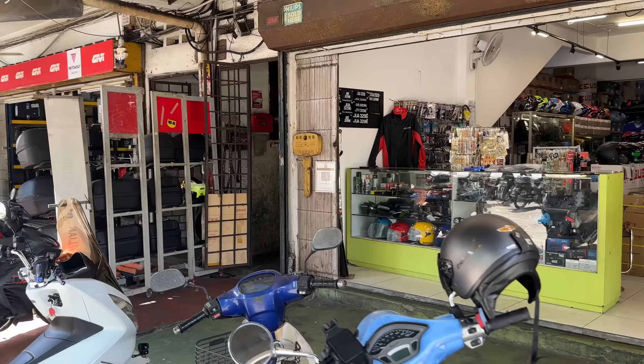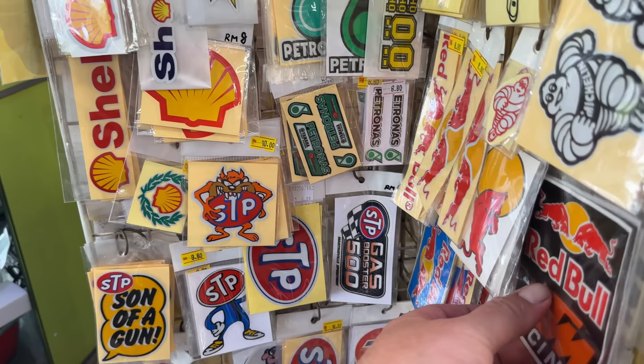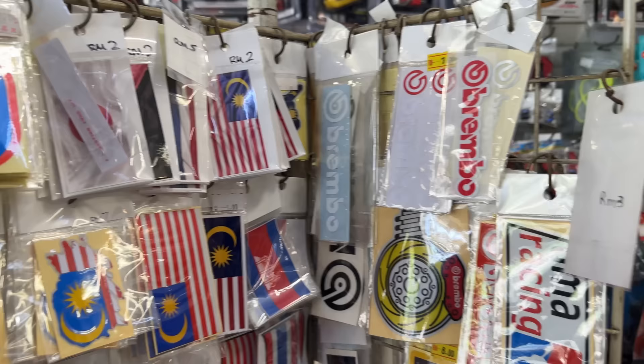A whole bunch of stickers. Let's go have a look at them all — all these different stickers. Petronas, Yamaha, Red Bull, Michelin Man, Ohlins. You see a lot of shocks over here with aftermarket Ohlins stickers on them — they look like Ohlins but they're not. All of this stuff just sitting right here, available on the shelf, along with disc brake locks right behind. And look — Malaysian flags!